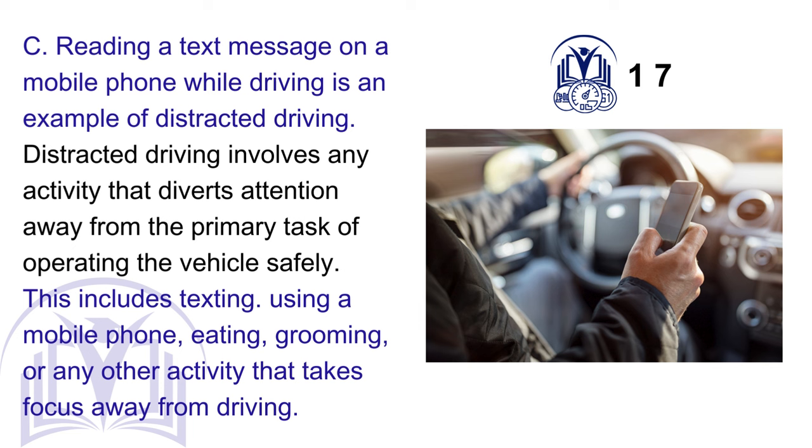C. Reading a text message on a mobile phone while driving is an example of distracted driving. Distracted driving involves any activity that diverts attention away from the primary task of operating the vehicle safely. This includes texting, using a mobile phone, eating, grooming, or any other activity that takes focus away from driving.